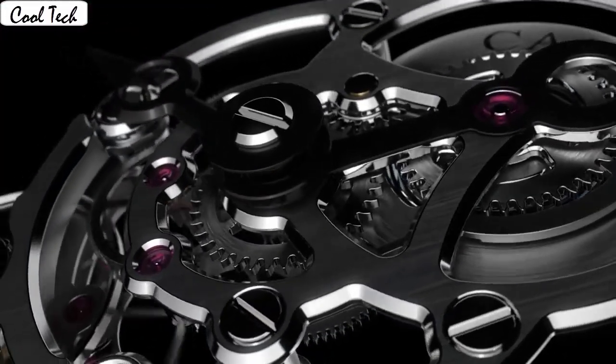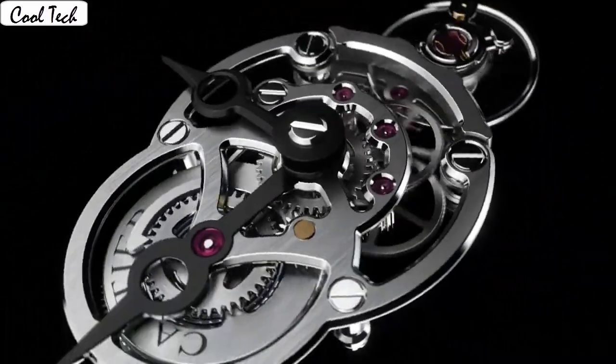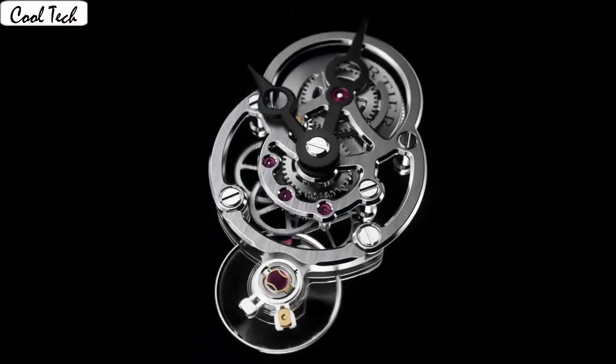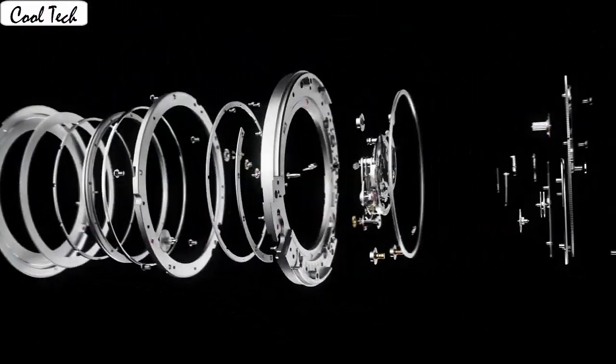Analog class, fold deployment clasp. Case material titanium. Case diameter 43mm, case thickness 16.5mm. Band materials leather. Band length men's standard.